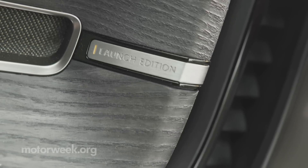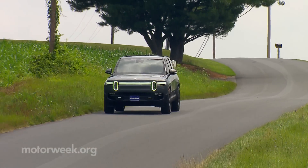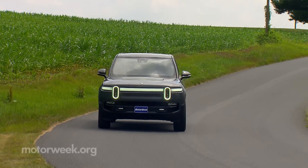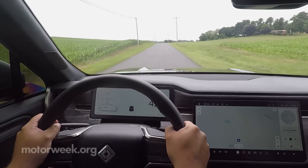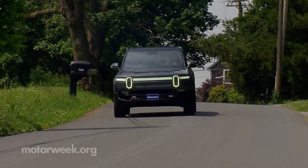Our tester is one of the early launch editions with quad-motor and large battery pack, rated for 316 miles — two more than the R1T pickup. But based on our experience, we'd say to expect up to 30% less in real-world driving, depending on wheel and tire choice and extreme hot or cold weather.